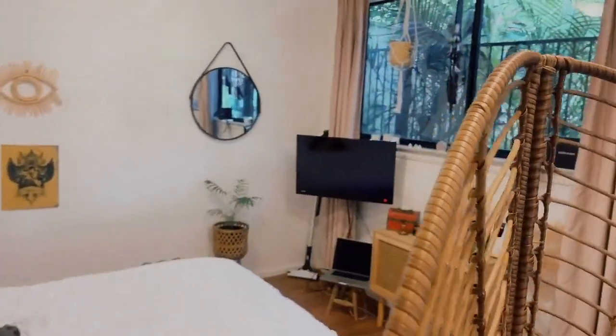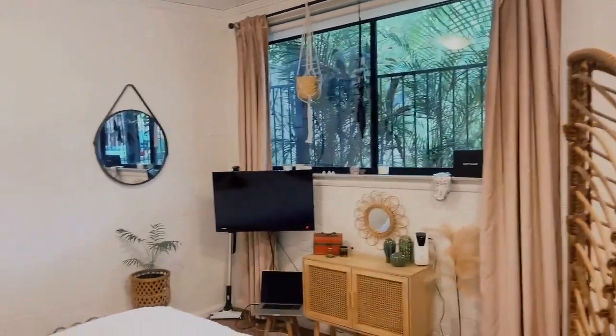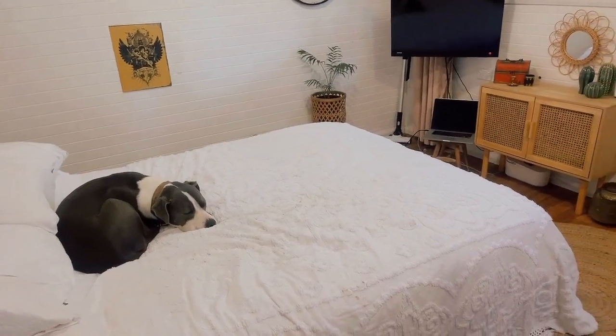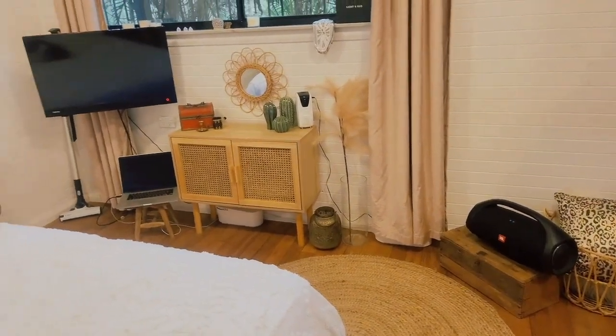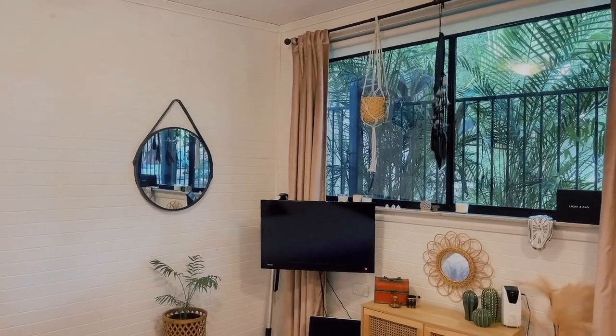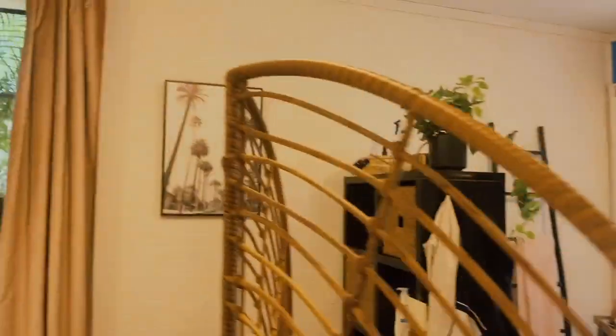I've got this one window over here. And yeah I just lay on my bed and look out into the garden. Sometimes I wonder if I should put my desk over here, but yeah mostly I don't know if that'll happen.